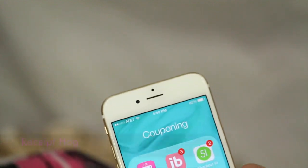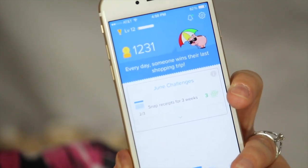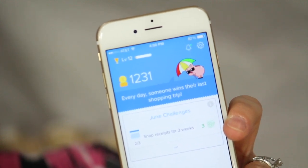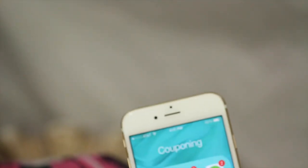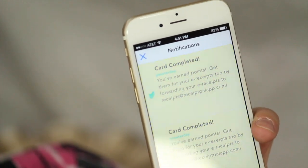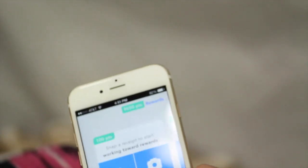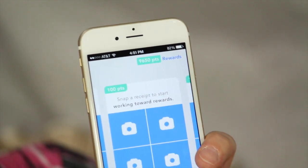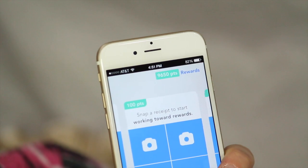We also have Receipt Hog. If you don't yet have Receipt Hog, this is one you really want to get. You earn points for every receipt that you upload just for shopping, and you can cash out in certain increments — essentially free money just for uploading receipts. Another app is Receipt Pal, which works very similarly to Receipt Hog, except you have a limited number of receipts you can upload per week, so it takes a little longer to earn points. But both are great apps. And yes, if you upload a receipt to Receipt Hog, you can still upload the same receipt to Receipt Pal.